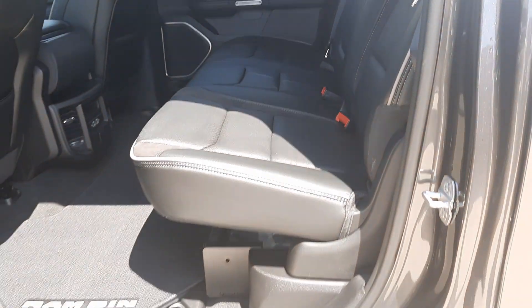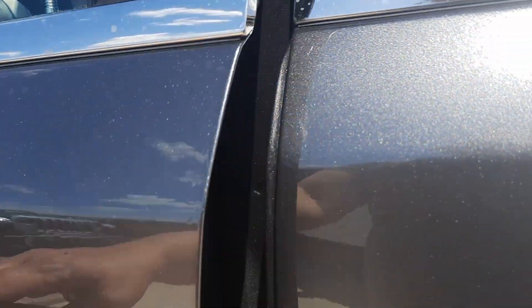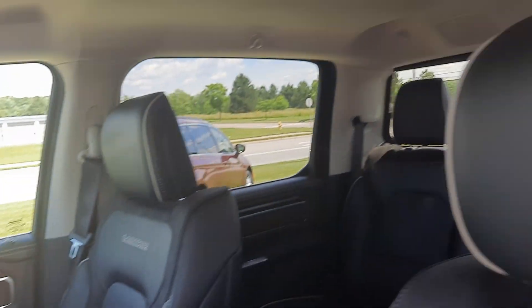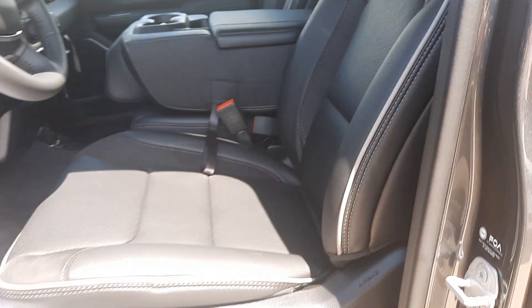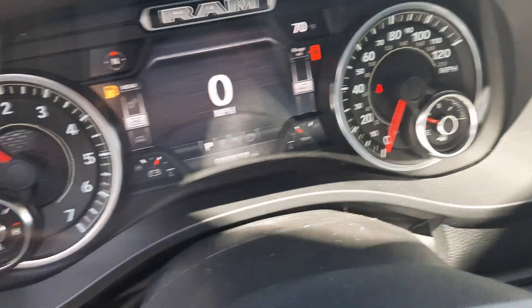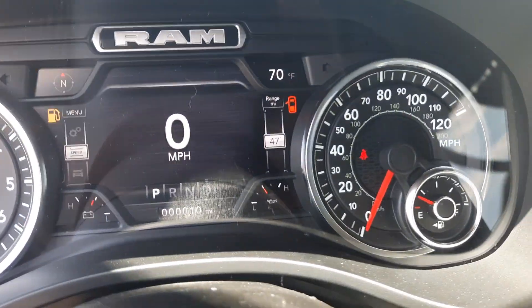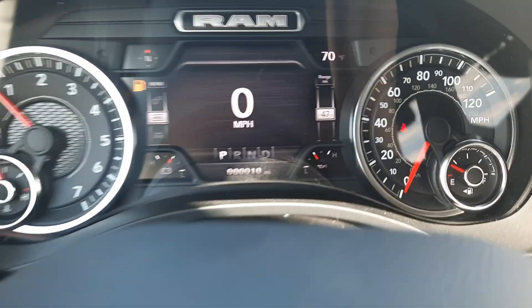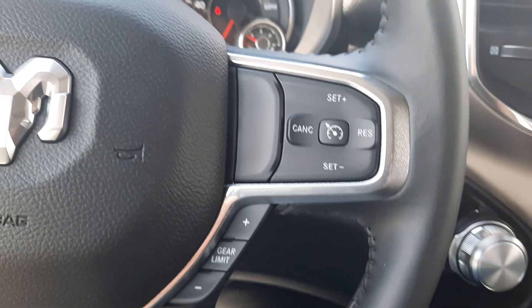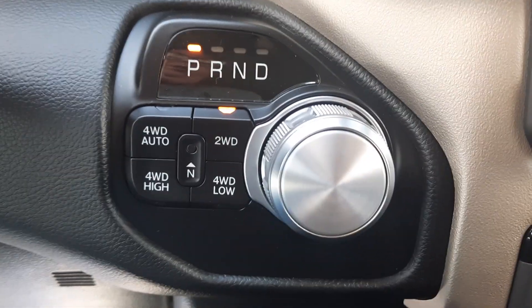It does have the Ram bins. Both front seats are power adjustable. We have menu controls and cruise control, as well as four-wheel drive options.